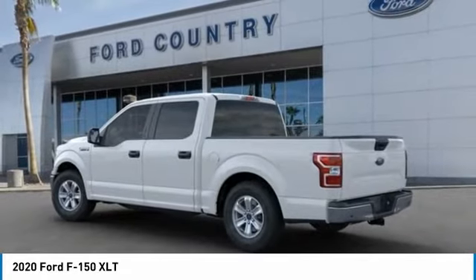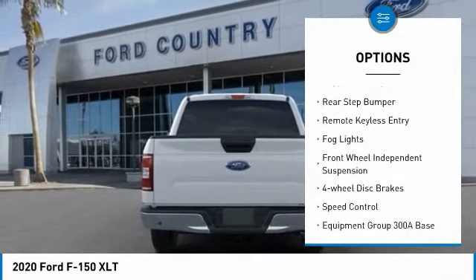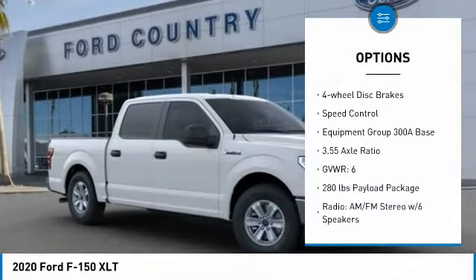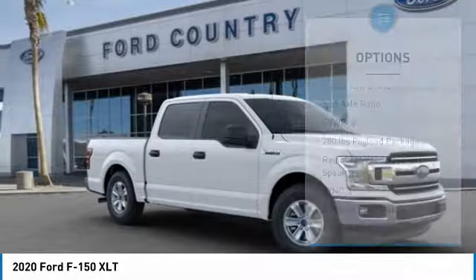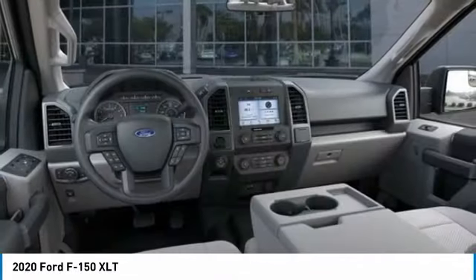Here are some of this vehicle's great options: electronic stability control, alloy wheels, brake assist, traction control, rear step bumper, remote keyless entry, fog lights, front wheel independent suspension, four wheel disc brakes, speed control.